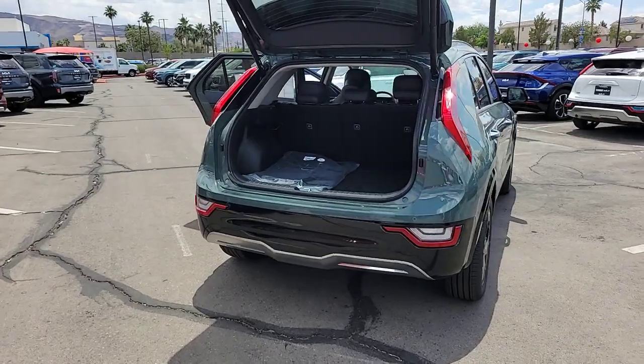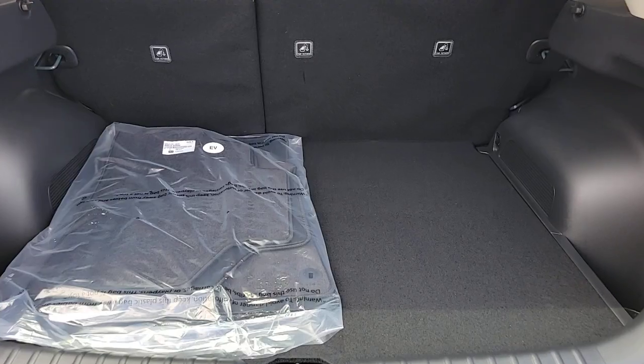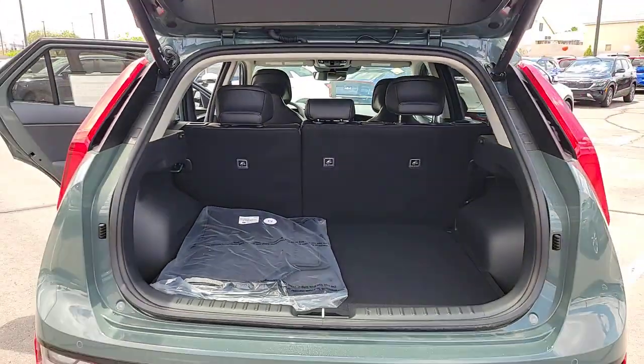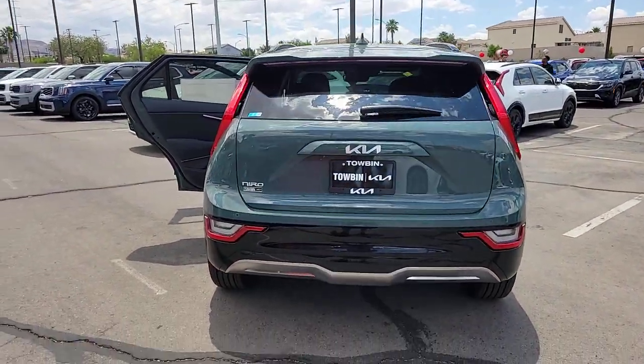Pre-collision system. Heated driver's seat. Backup camera. Power passenger seat. Blind spot monitor. Dual zone AC. Leather steering wheel. Auto dimming rear view mirror. Tire pressure monitoring system. Universal garage door opener.